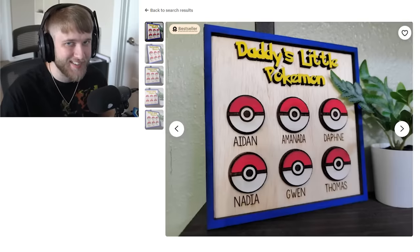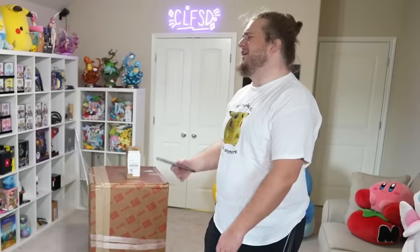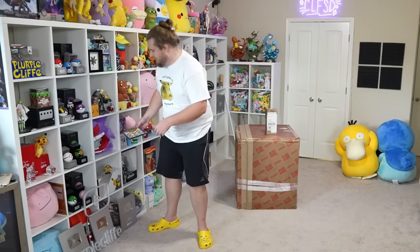My dad left to go get milk when I was six, but thankfully Jack is like the dad of Team Purple Cliff, and I know he's gonna love this. What isn't this — 'Daddy's Little Pokémon' with my editor's names on it? Why do I gotta pay for this? I'm putting them in the Gengar's mouth.